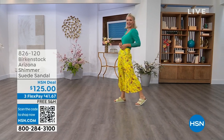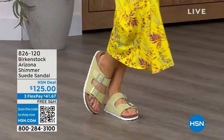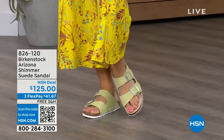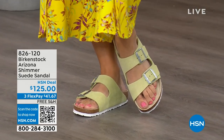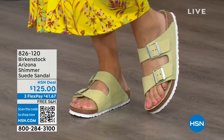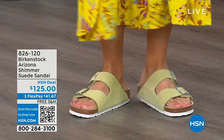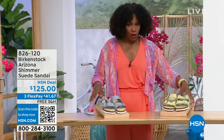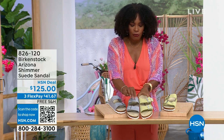We have some fun colors from the Arizona too — Lauren is wearing shimmering popcorn. Love the name! And we even have a shimmering purple fog. Both of these options have a white outsole, so lighter, more summery and sportier in their look. Shimmering popcorn is almost like a chartreuse color.